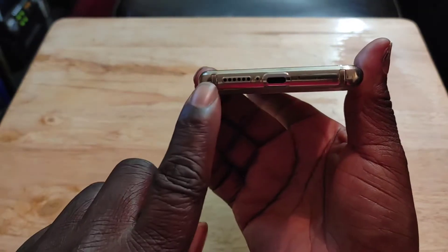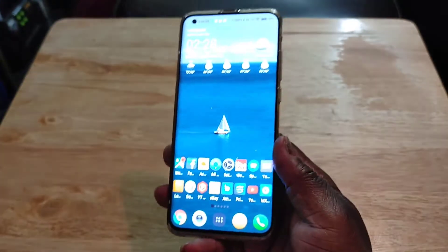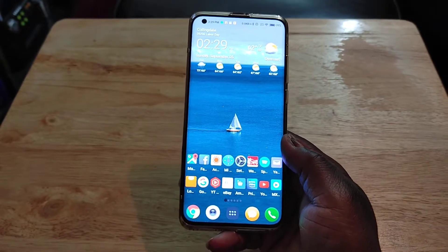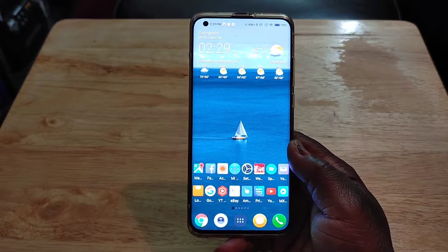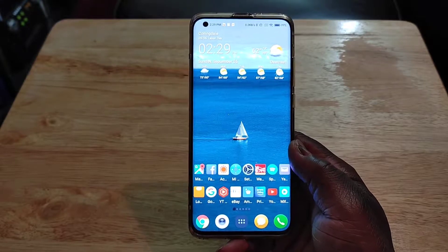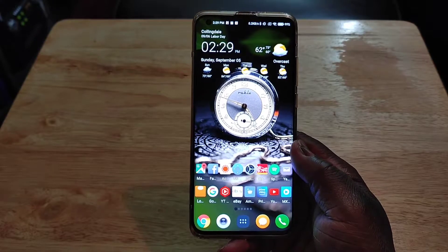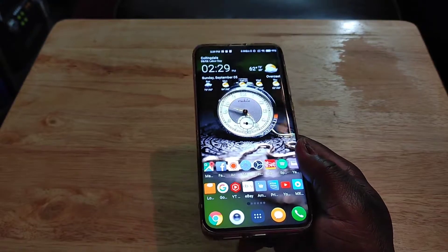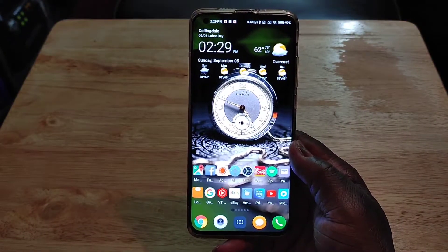The dual stereo speakers are nice because they're actually separate speakers — one on the bottom and one on the top. These are the best sounding speakers I have on any of my devices. The only ones that come close are the LG V60 and my Samsung Tab S7 Plus, but this still stands alone. The quality is just superior. You also get 24-bit audio through the USB Type-C port — phenomenal sound.